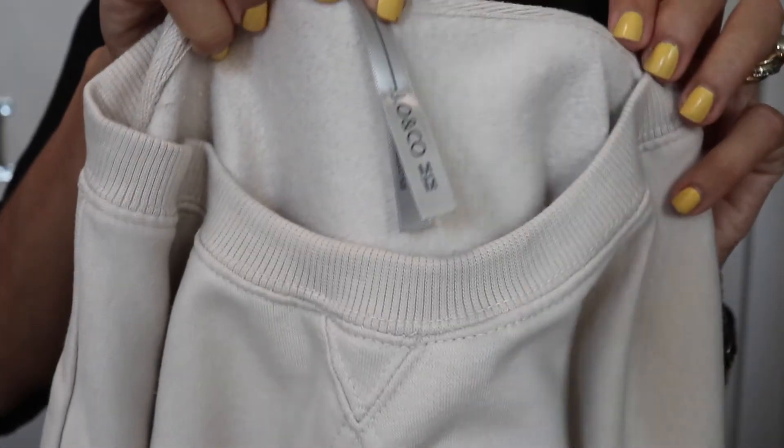It is by the brand Jogo. They had a few different colors — there was like a coral color and another color I can't remember, but this one was my favorite, just a nice neutral color.